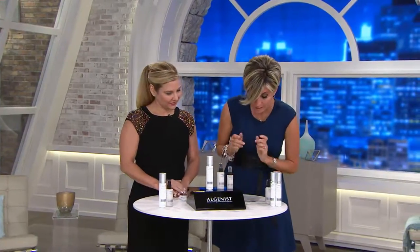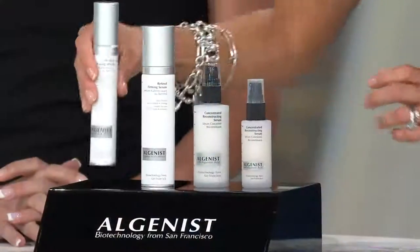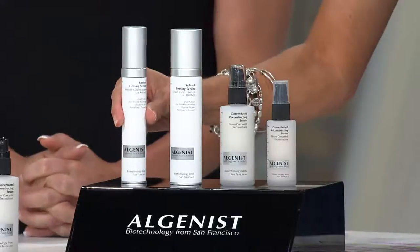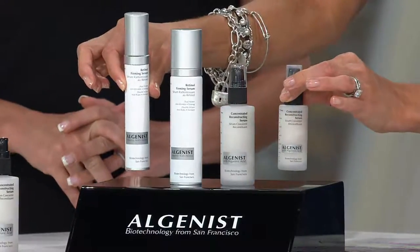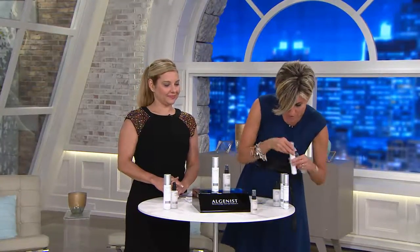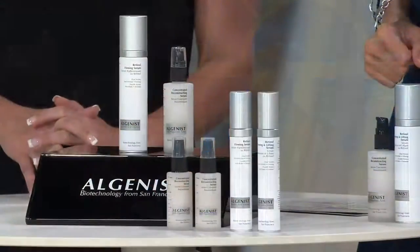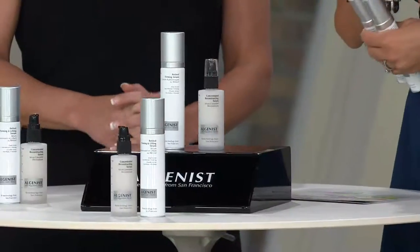I didn't even share with everybody that as a today's special value, here is the key: because we only do the super sizes. This is normally the one-ounce size in retail, because that's the only size they offer in the serum. Here is the one-ounce that they only do in the retinol. You'd have to buy two of those and two of these to get what you are getting in this today's special value. When you do the math based on how much retail sells the one-ouncers for, that is a $386 value — to get what we are giving you here for $145.